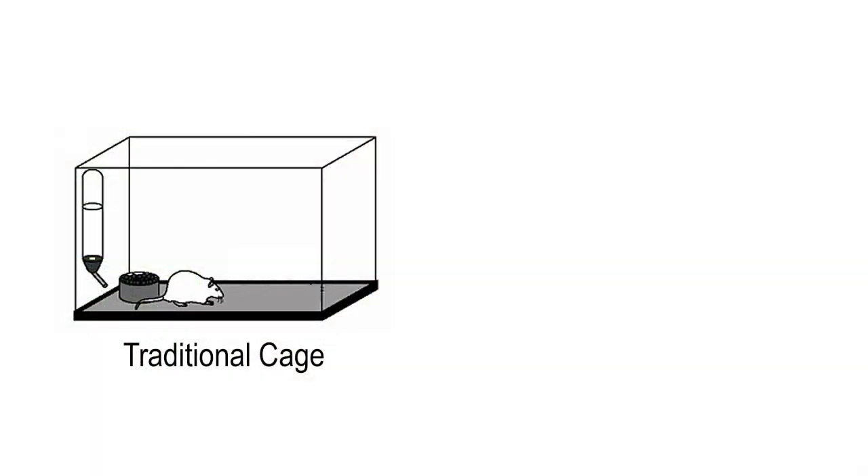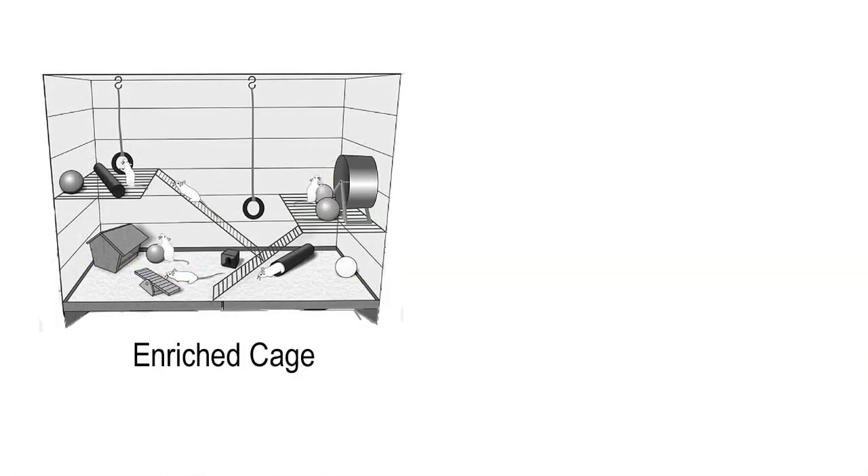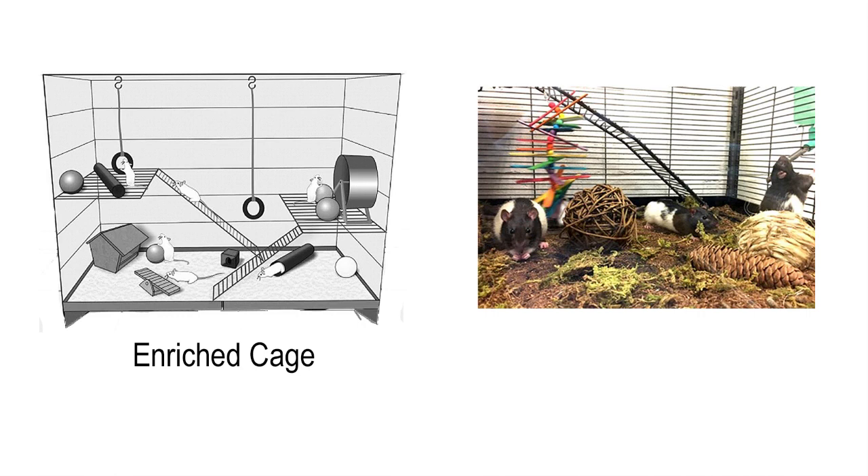A long time ago, a researcher figured out that when they raised their rats in an enriched environment — taking them out of that small cage and putting them in a world where they could interact with other rats, they had toys to play with, food, water, they were having a good old time — those rats would learn these simple skills faster and better. So we've long known that raising rats in an enriched environment boosts their learning.